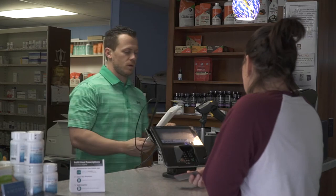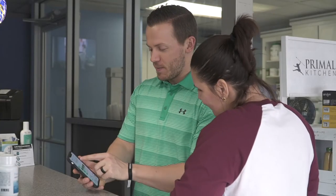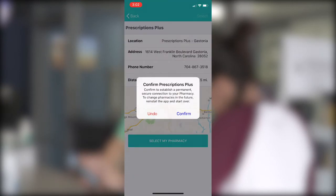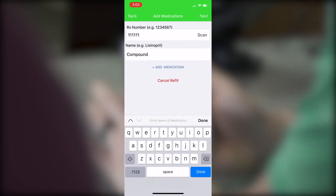It just became even more convenient to refill your prescriptions at Prescriptions Plus. Just follow the link in the description to download the Pocket Rx app from the App Store or Google Play. Set us as your pharmacy using our zip code 28052. You can refill your prescriptions and compounded medications and be notified when they're ready to be picked up.